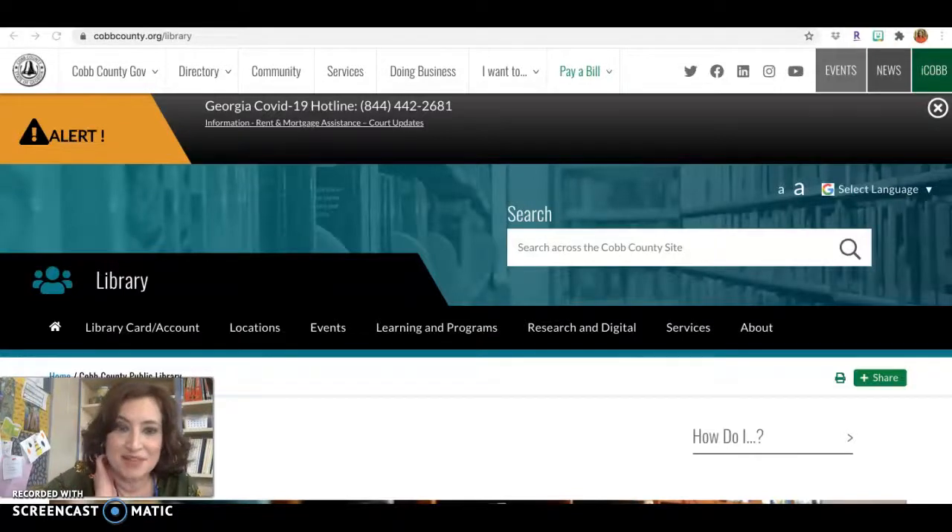Hi, it's Ms. Saxon in the Media Center, and I wanted to give you a quick update. The Cobb County Library has updated their website over the break, and I just wanted to give you a quick little refresher on it, because I love Cobb County Library and I think they offer a lot of great resources, especially for our students who are remaining virtual.